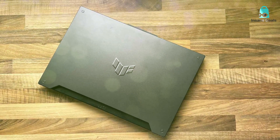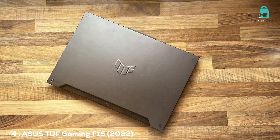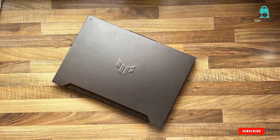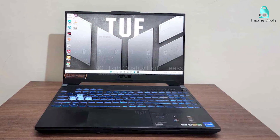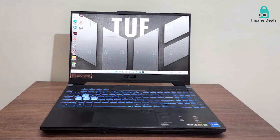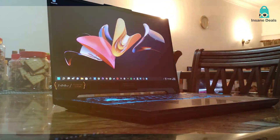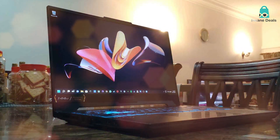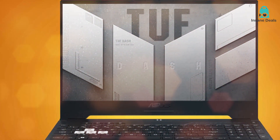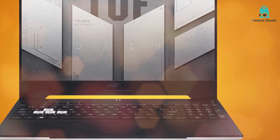Coming in at number 4, we have the upgraded version of our previous contender — the ASUS TUF Gaming F15 2022 model. This laptop takes everything you love about the previous model and pushes it to the next level. The design remains sturdy and robust but now has some aesthetic upgrades that give it a sleeker, more modern appearance. It's slightly slimmer than its predecessor but still packs a punch when it comes to durability. This 2022 version comes with the latest 12th Gen Intel Core i9 processor and an NVIDIA GeForce RTX 30 series GPU, offering jaw-dropping performance and ultra-realistic graphics.